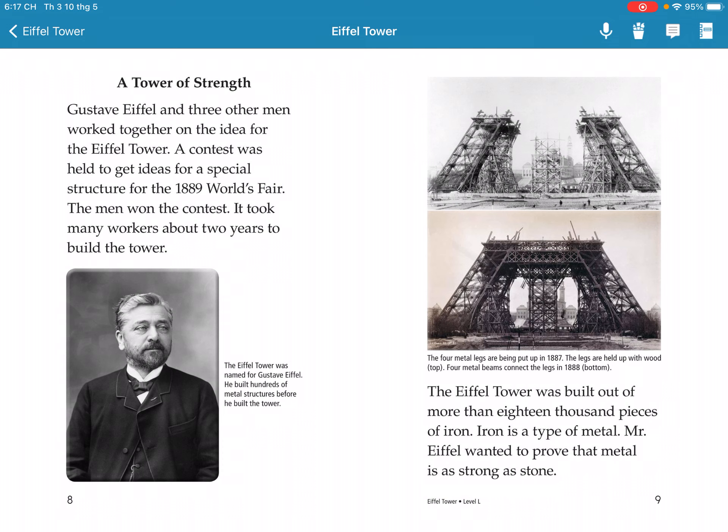A team of engineers and workers came together with the idea for the tower. The concept was developed for a special event, the 1889 World's Fair. It took many workers about two years to build the tower.